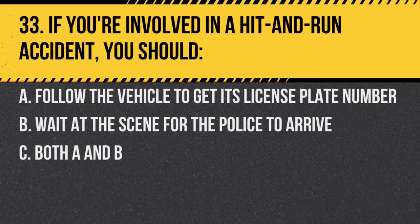Question 33. If you're involved in a hit-and-run accident, you should: A. Follow the vehicle to get its license plate number. B. Wait at the scene for the police to arrive. C. Both A and B. Answer: B. Wait at the scene for the police to arrive. Leaving the scene can result in legal penalties.